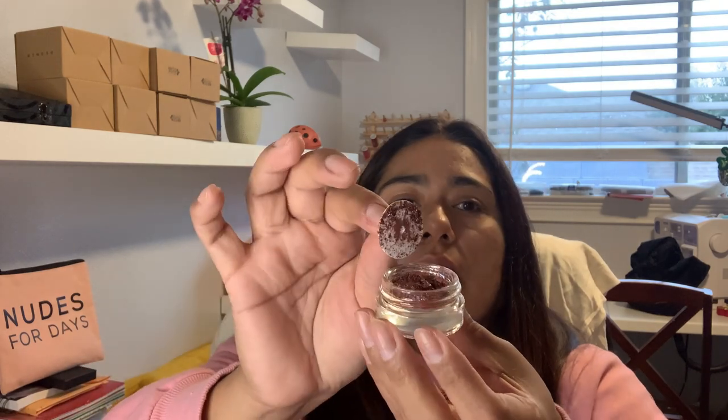Then we have this little pod — what is this? It's Outlast Metallic Eyeshadow by Lottie London. It comes like this with that little thing in there. I think it's just loose. I don't know about that. I'm going to have to see how that works. Scary!